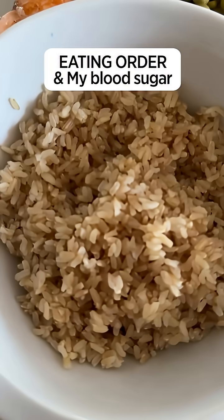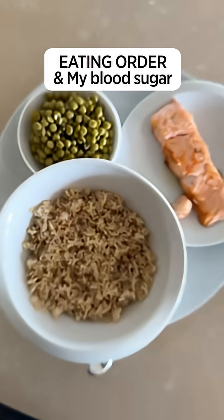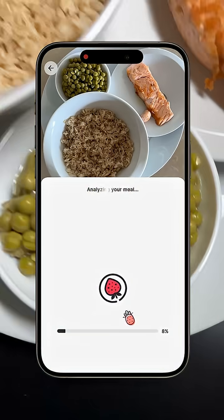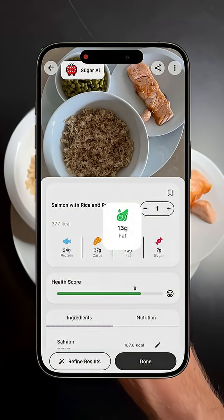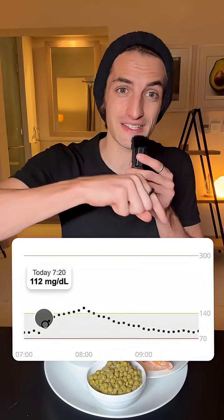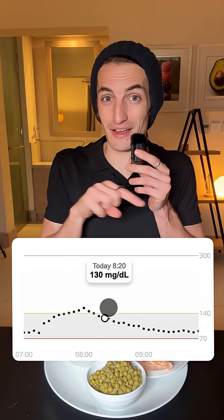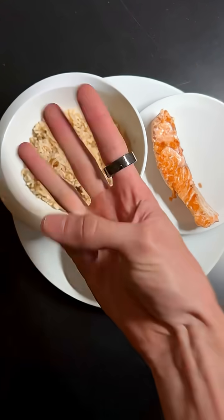This is the last part of my test to see if eating your food in a specific order will actually have a positive impact on your blood sugar levels. Yesterday I ate the exact same meal, but I ate it in the wrong order — I started with the rice, then I ate the salmon, and then I ate the green beans. Now today I'm going to eat the exact same meal, but I'm going to eat it in the right order.